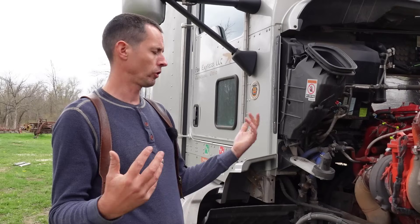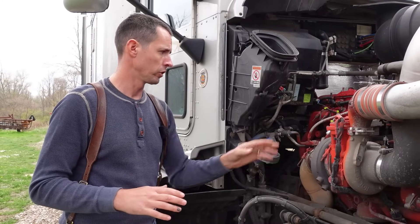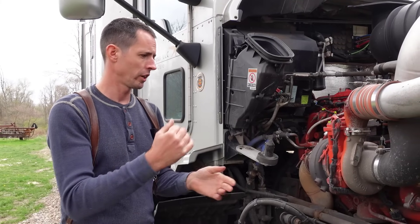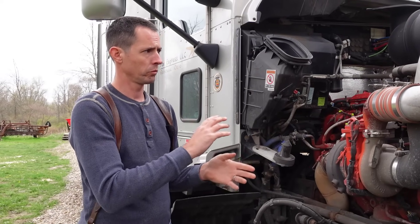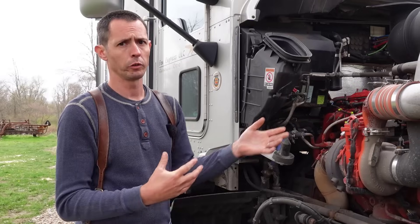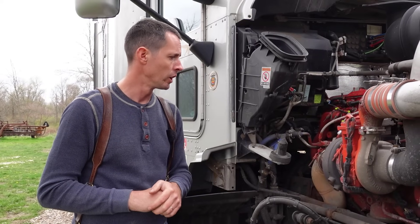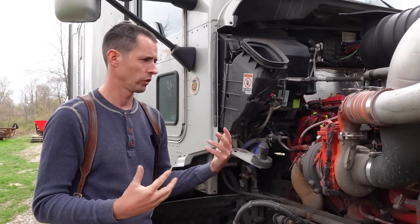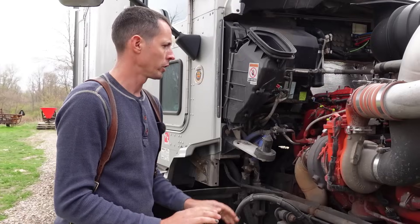If you go to Cummins for parts, actuator, and actuator calibration on this particular engine, you're looking closer to nine to ten thousand dollars. I've heard of guys putting a Series 60 Detroit turbo on there, but I don't know how that would work out. I like variable geometry turbos because they change the aspect ratio of the fins within the turbine based on boost needs and conditions, so I wouldn't be a fan of throwing a standard non-variable geometry turbo in.